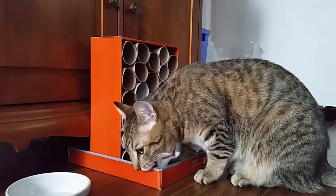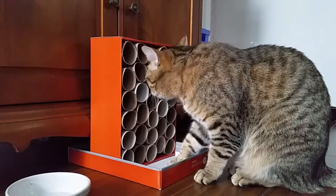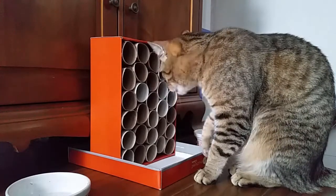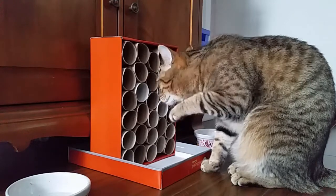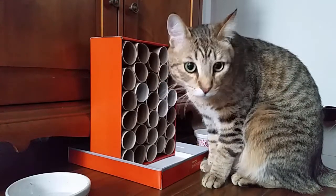Sherlock likes to chew on boxes — wait till you see his decorating video. I already got that one, try a different one. Find another one.